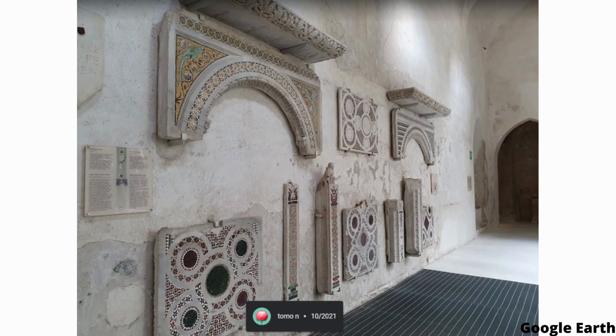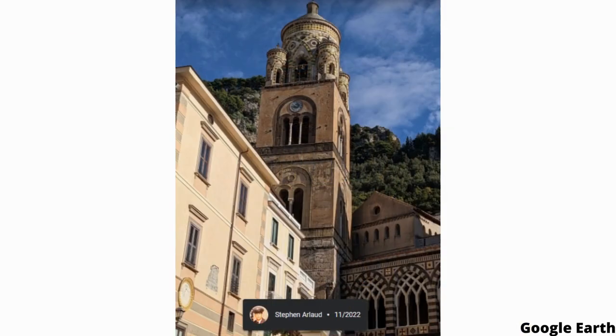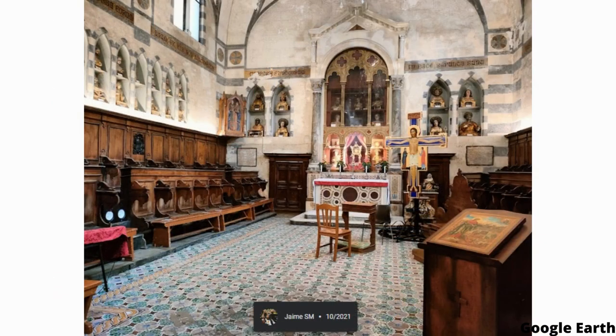Inside, the cathedral is equally impressive, with a stunning nave adorned with 13th-century mosaics that depict scenes from the life of St. Andrew. The cathedral's main altar is made of marble and decorated with mosaics, and its apse is home to a beautiful 11th-century mosaic of the Panta Crater.